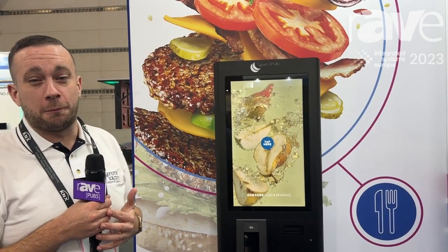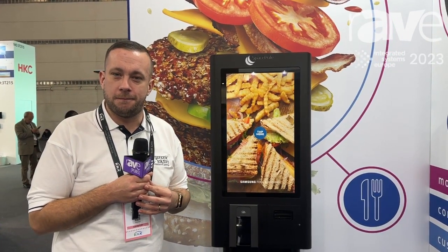Our website, if you want more information, is ergonomic.solutions. Thank you very much.